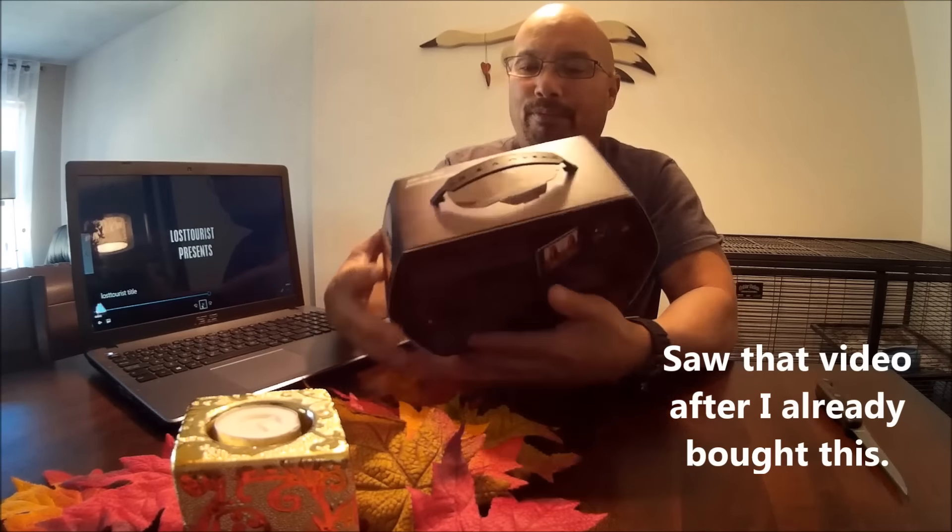Anyway, let's do an unboxing and see what it looks like. I came prepared today — I actually have a knife, not like the last unboxing I did. So inside... that's pretty cool — a nice carry tote bag.